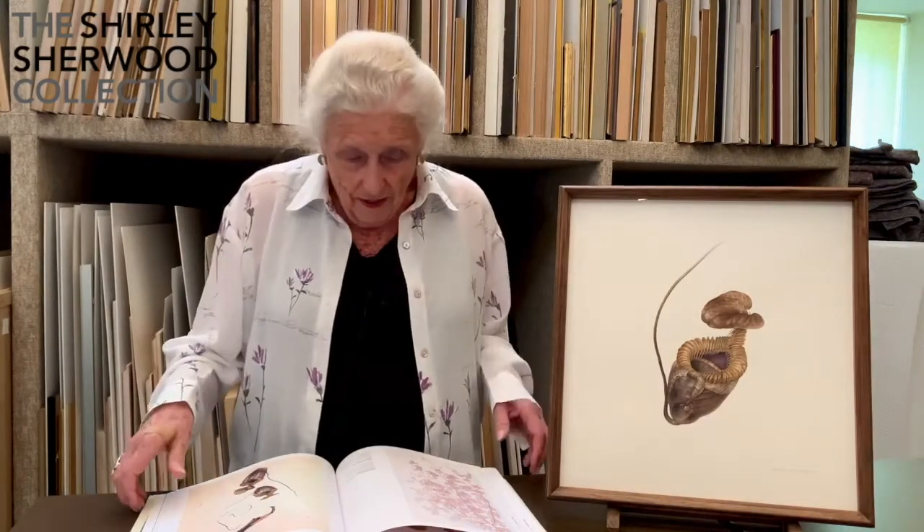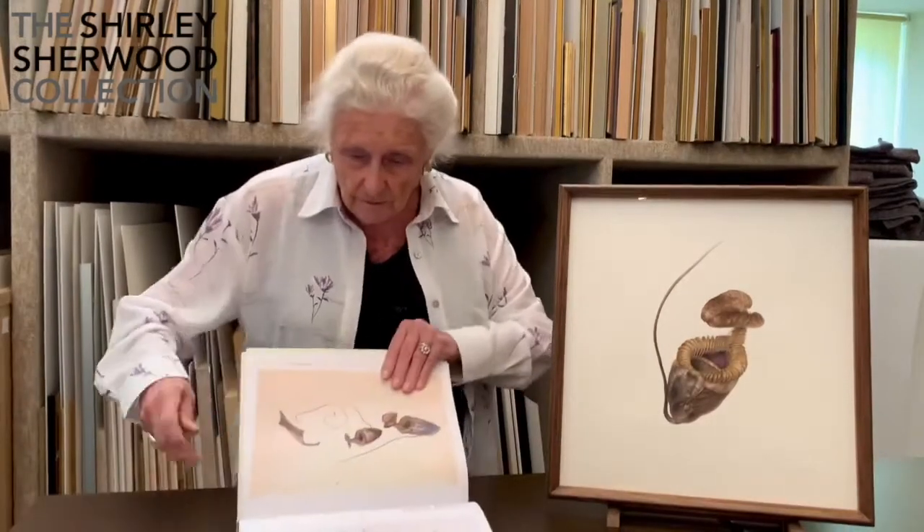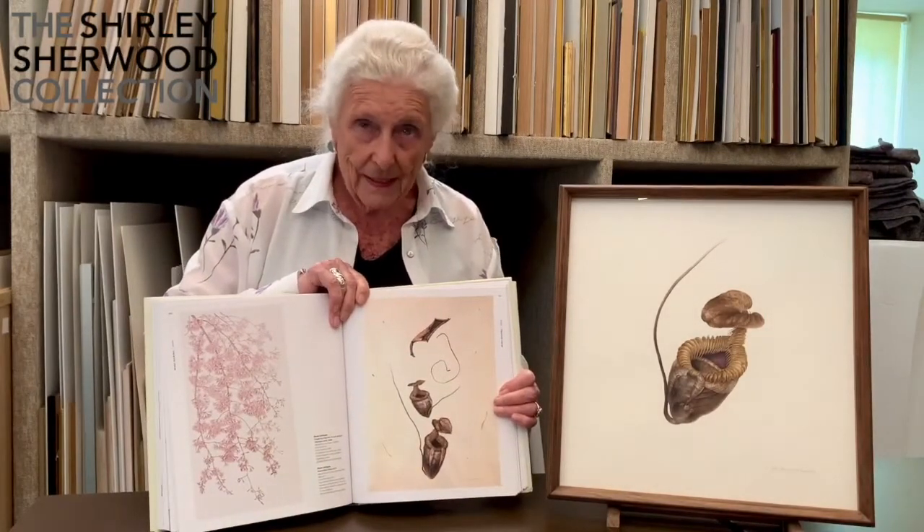So anyway, this is another one of her paintings.